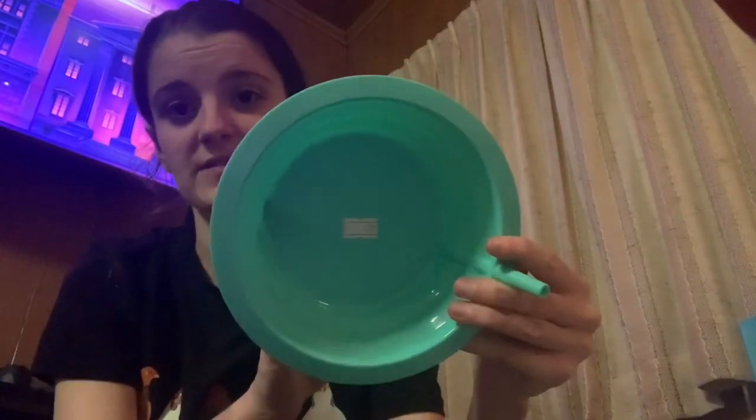I picked up a bowl with a straw for 25 cents. We can always use more bowls around here, especially with the kids — they go through tons of stuff.